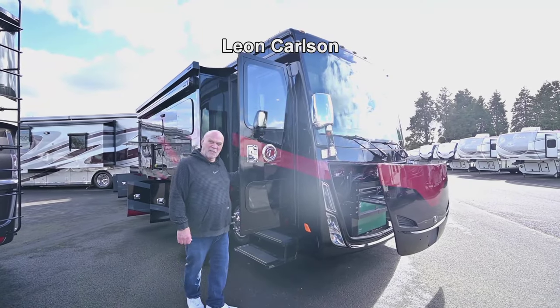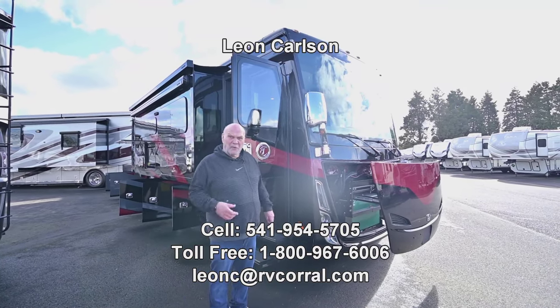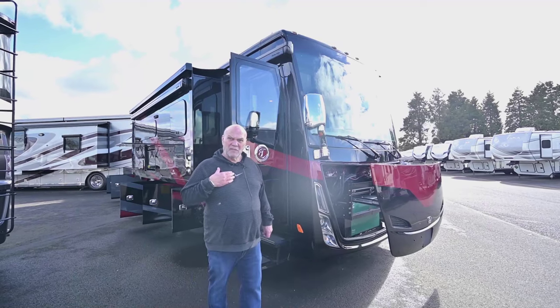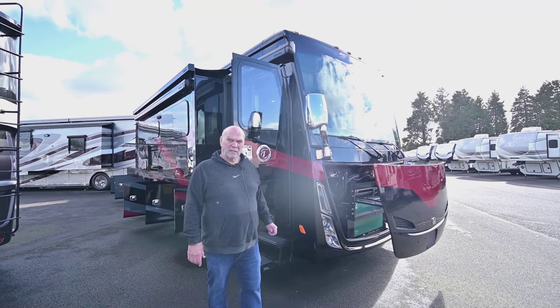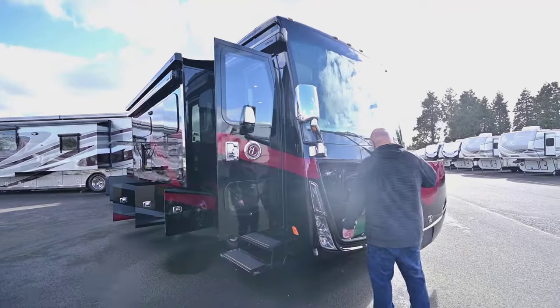Hello, I'm Leon Carlson with the RV Corral. If you're interested in this product, please call my cell phone first at 541-954-5705 — that's my direct line to the dealership.